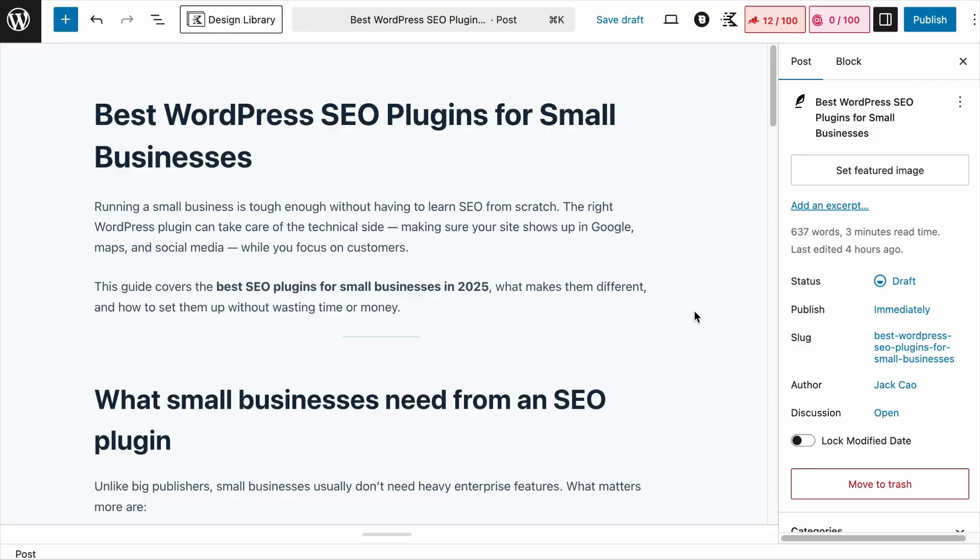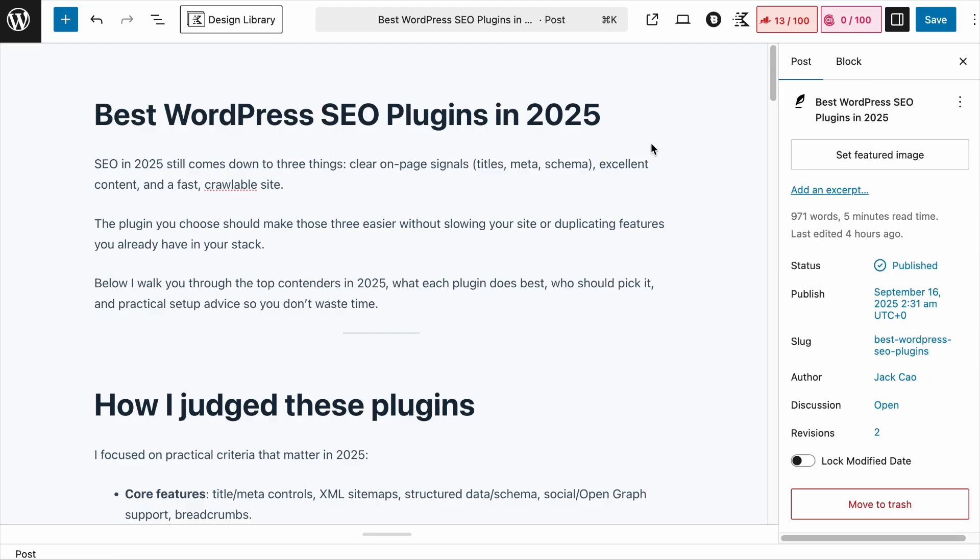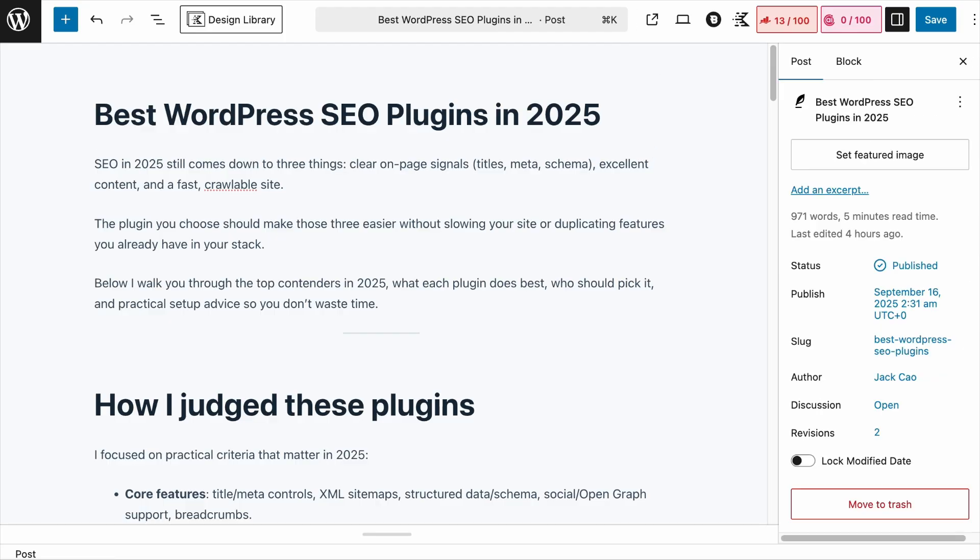We need to first follow best practices for traditional search engines and at the same time allow ChatGPT to access the other pages. To do this, we add canonical tags — which tell traditional search engines there are many pages with similar content, but to focus on and index only the main page. You add a canonical tag to the duplicated or similar pages pointing to the main page, so traditional search engines index only that page.